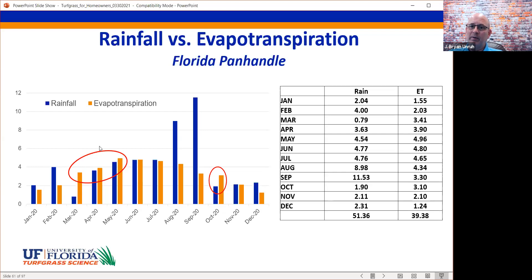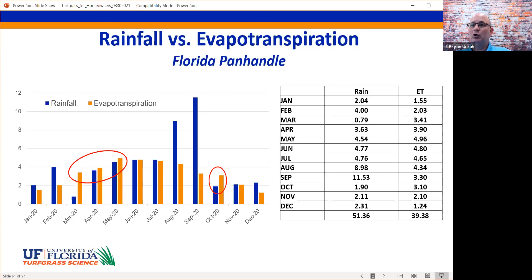Looking at rainfall versus evapotranspiration for the Florida panhandle: anywhere the blue bar (rainfall) is taller than the orange bar (ET), we theoretically shouldn't be running our sprinkler system. For this particular year, March, April, May, and maybe October were the only months where ET exceeded rainfall. In months like September and August, sprinklers probably should never be running. At this particular site we had 51 inches of rain, and the plant over the whole year only used 39 inches — theoretically enough rain. But there are dry seasons and wet seasons.